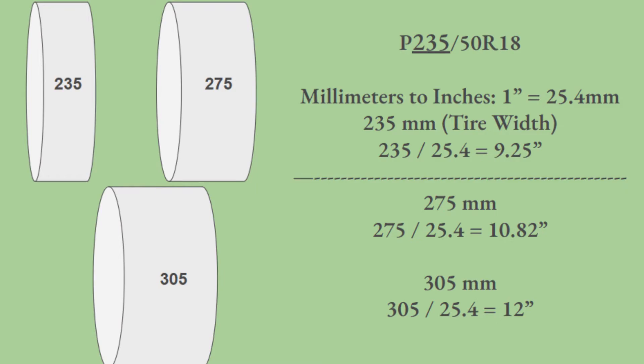Let's better understand what the tire size actually means. 235 is in millimeters. There are 25.4 millimeters in an inch, so a 235 tire is 9.25 inches wide. A 235 is a pretty common tire size for sedans. A pickup truck may be 265 or 275 — a 275-width tire would be 10.82 inches wide.